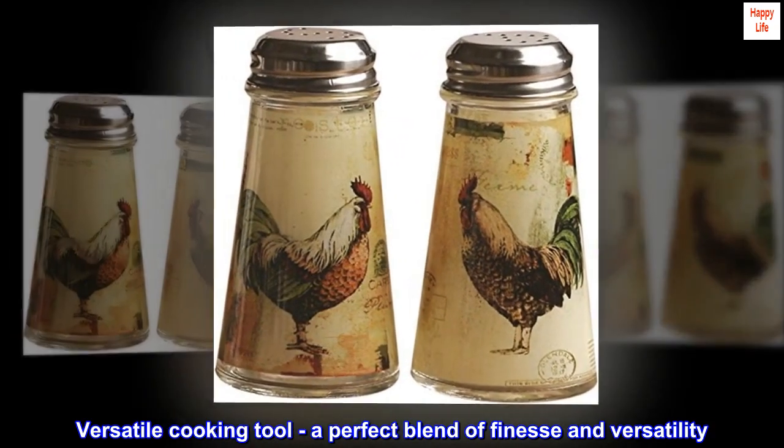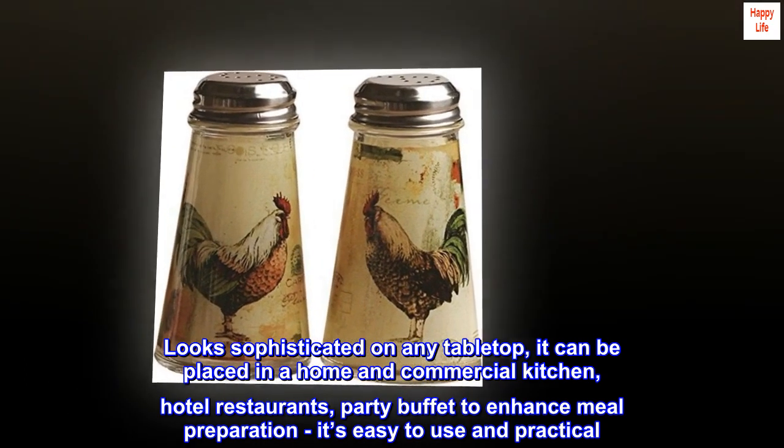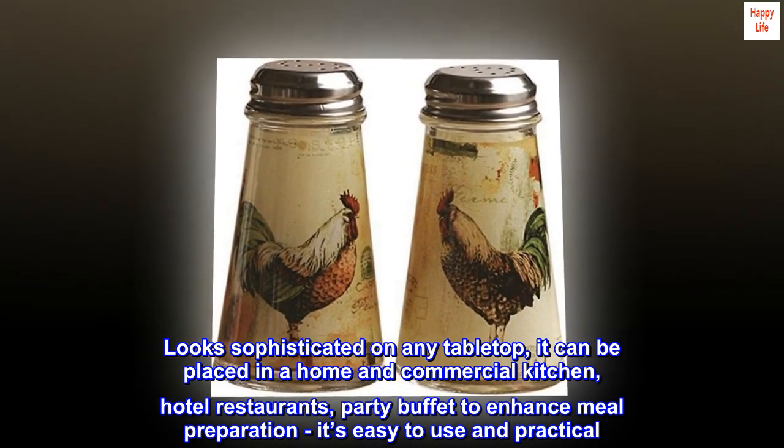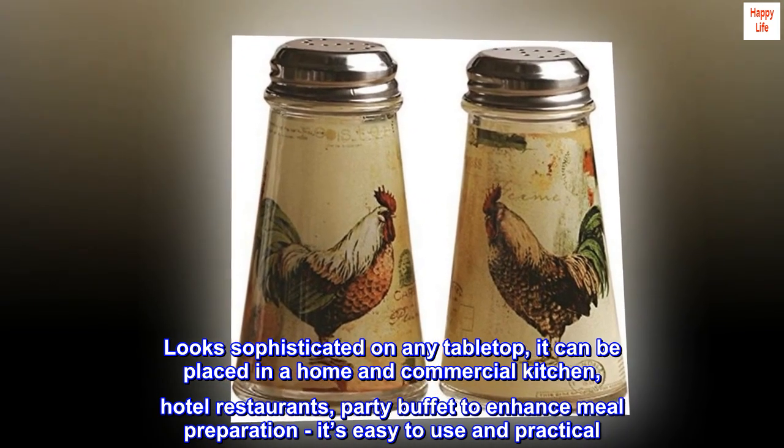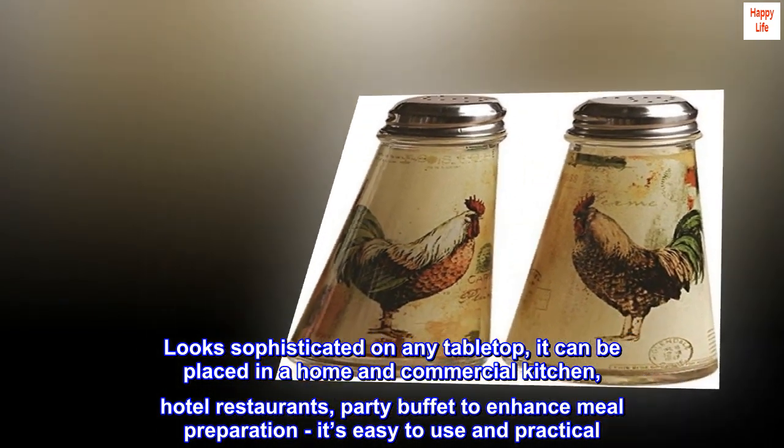A versatile cooking tool — a perfect blend of finesse and versatility. It looks sophisticated on any tabletop and can be placed in a home and commercial kitchen, hotel restaurants, or party buffet to enhance meal preparation. It's easy to use and practical.